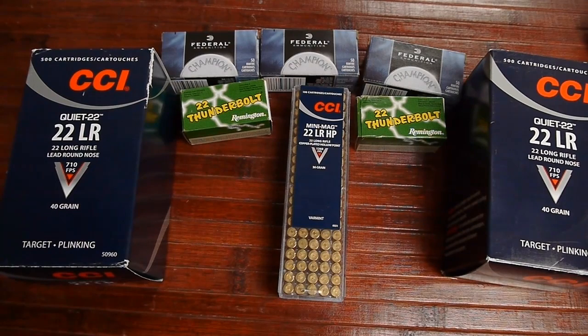Hey guys, what's up, this is B coming to you from Guns and Accessories. I made a video a few months ago about how to score 22 ammo and gave a lot of different ways, but there was one app I left out of that video. I want to do a standalone video for this app right now.